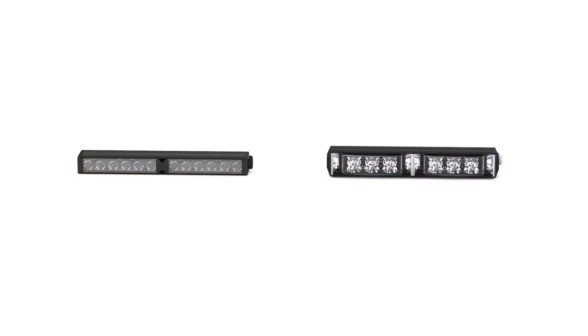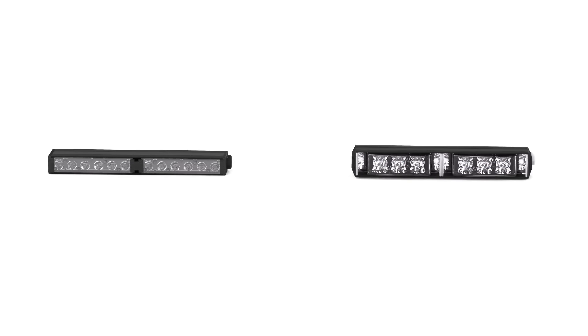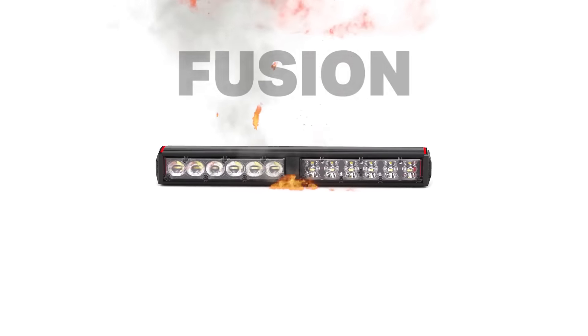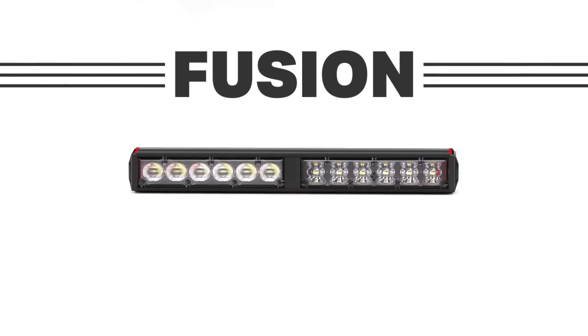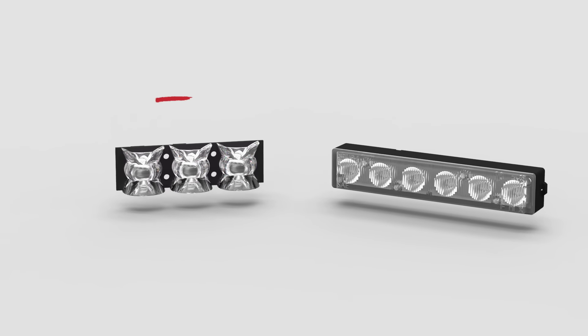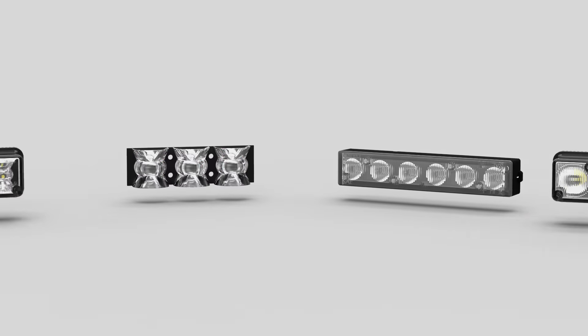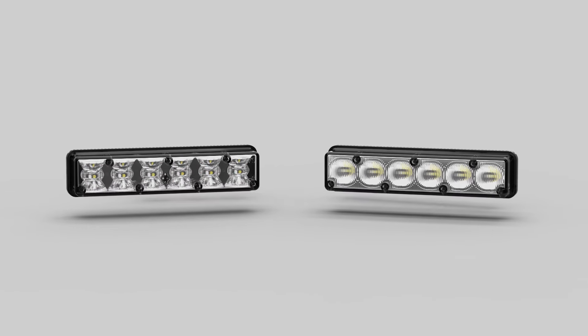Our idea was to fuse our current Apollo and Cobra lines together to create an amazing all-in-one line. Ladies and gentlemen, we are proud to introduce the Phoenix Fusion. The Fusion takes the 180-degree optic of the Apollo and the 40-degree optic of the Cobra and merges them together on an interchangeable platform.